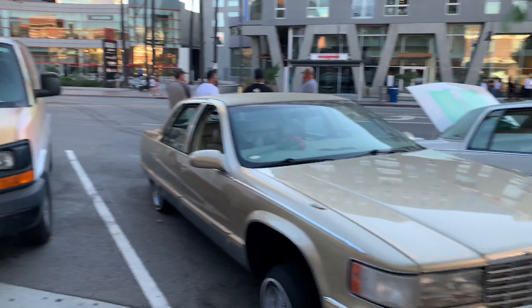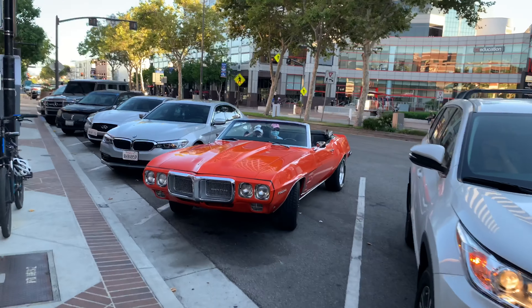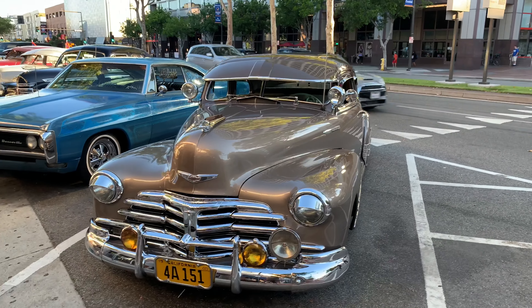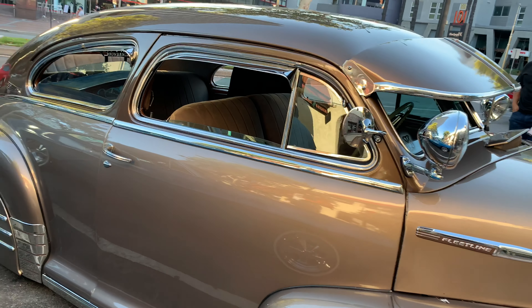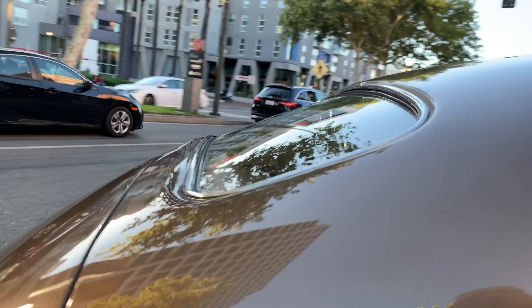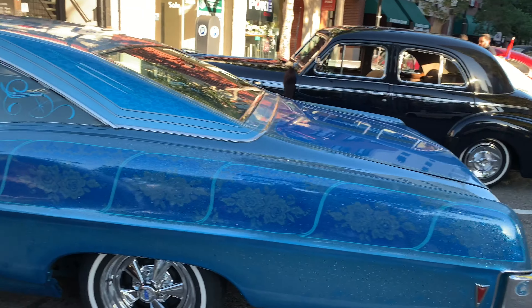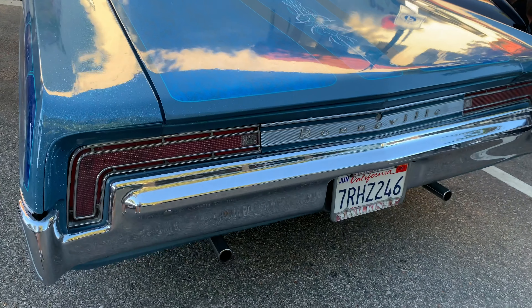A lot of lowriders came out here. They go out for the Van Nuys cruise night when they have that as well. I don't know if that's still going on because I know the police are starting to have a huge presence there. There's like a '69 Firebird. There's a cool 1948 Chevy Coupe, complete with the fender skirts. That's got the old school visor on it — this thing's pretty damn sharp.